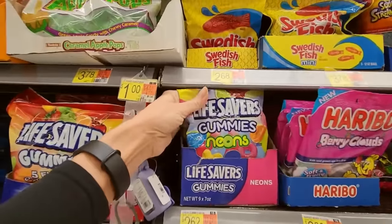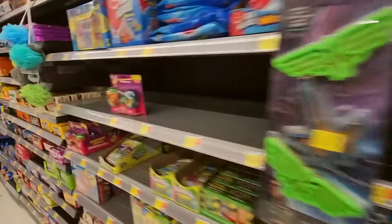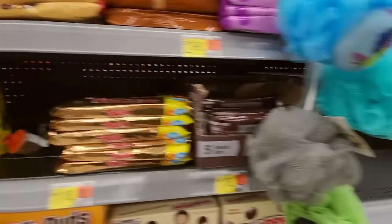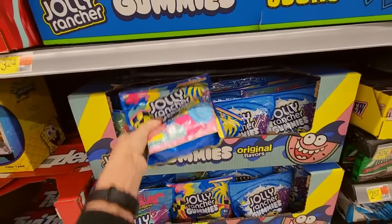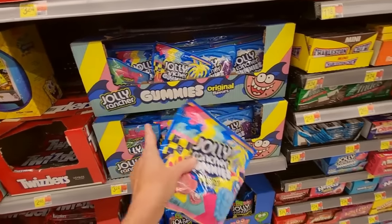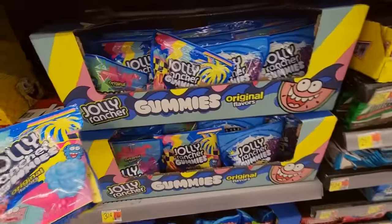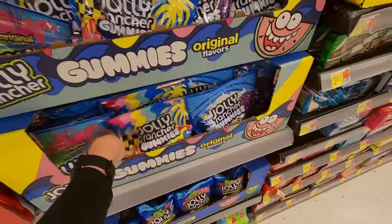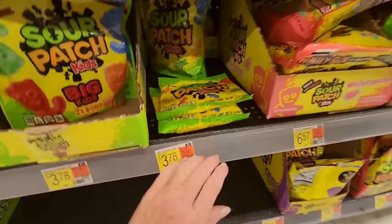They have Lifesavers Gummies and Neons. There's Swedish Fish — I discovered this. Coming down here, we have Sour Patch Kids — these are the little packs of Sour Patch Kids. These don't go here. Small packs of Sour Patch Kids.